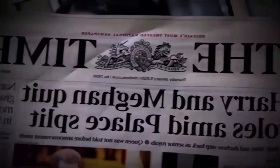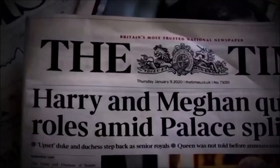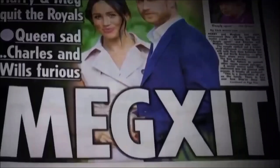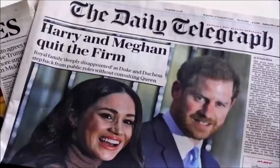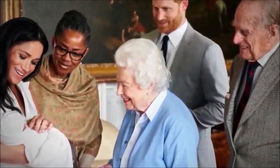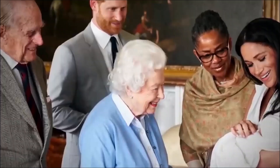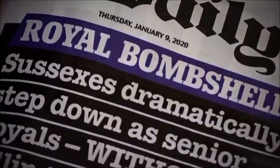Two weeks later, Harry and Meghan released a statement that shocked the family and the world — they were to step back from their royal duties. They basically held a gun to the Queen's head. It really did threaten the very fabric of the monarchy. This was an extraordinary move, unprecedented in the Queen's reign. We very rarely get an insight into the Queen's personal feelings about anything, and yet there were briefings explaining that the Queen felt hurt and upset. They wanted to present a united front, and that united front was crumbling faster than the Berlin Wall.